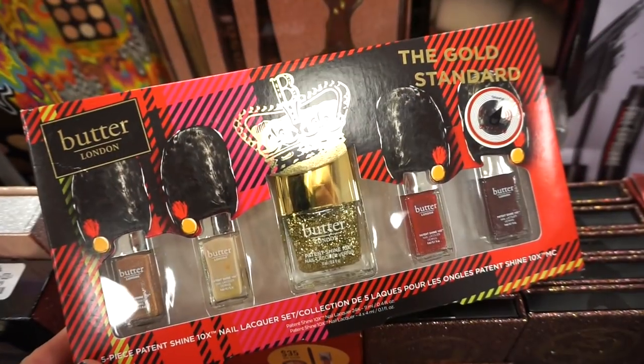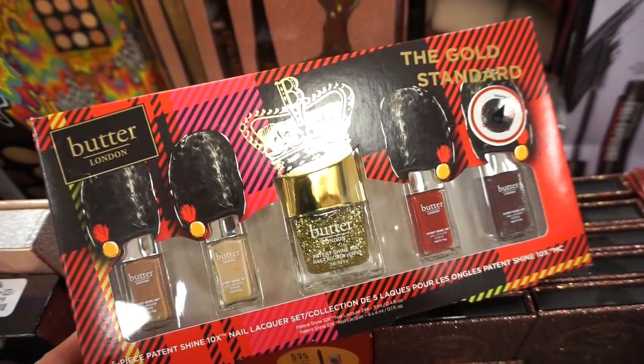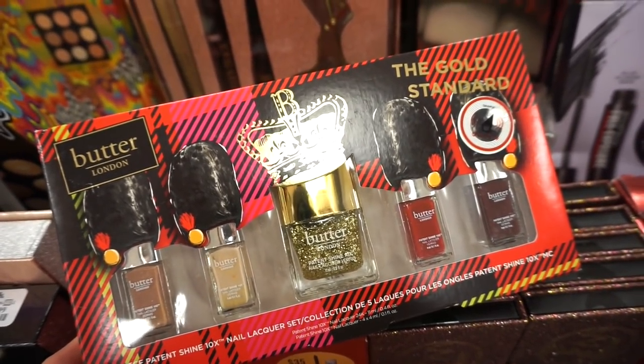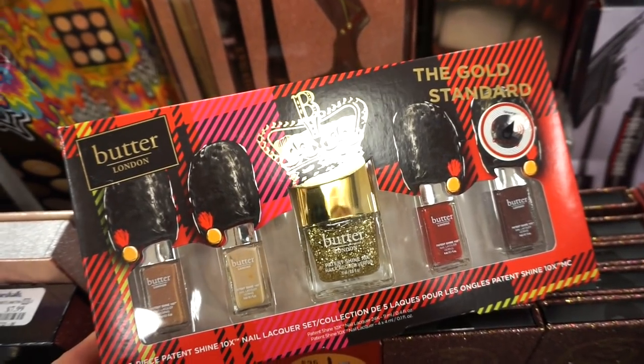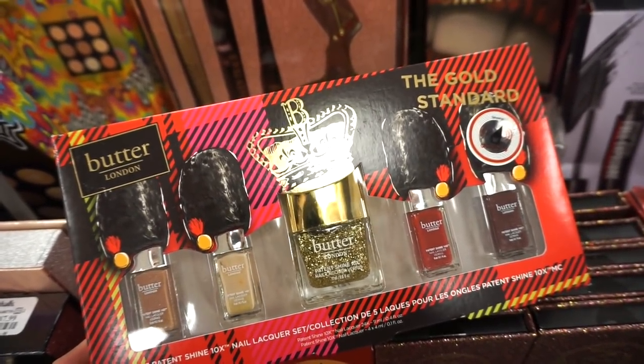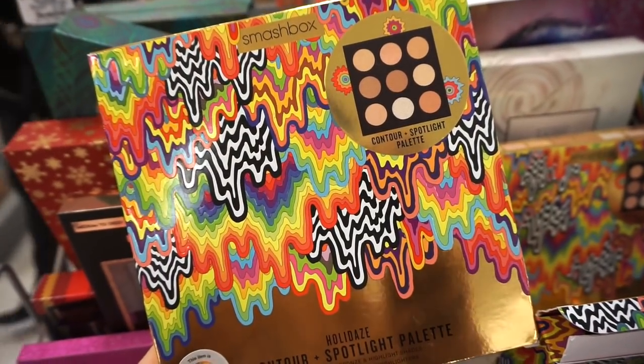At Marshall's they have this really cute Butter London nail polish kit — it's the Gold Standard kit. I remember seeing it on Sephora or Ulta. We get four cream polishes and then one gold glitter, and this is retailing for $12.99. Not bad at all.